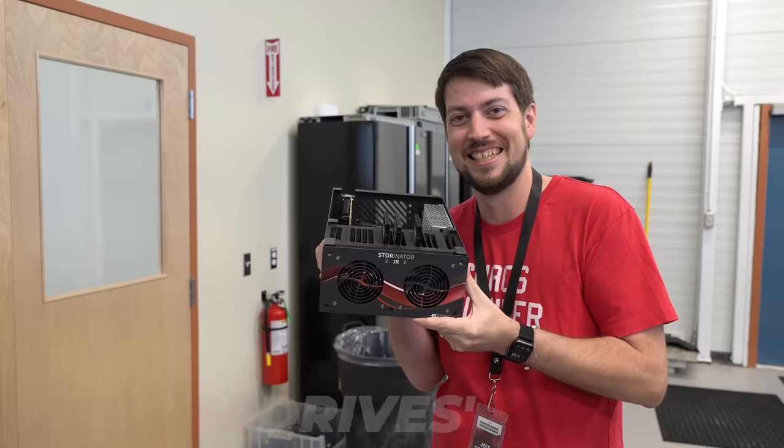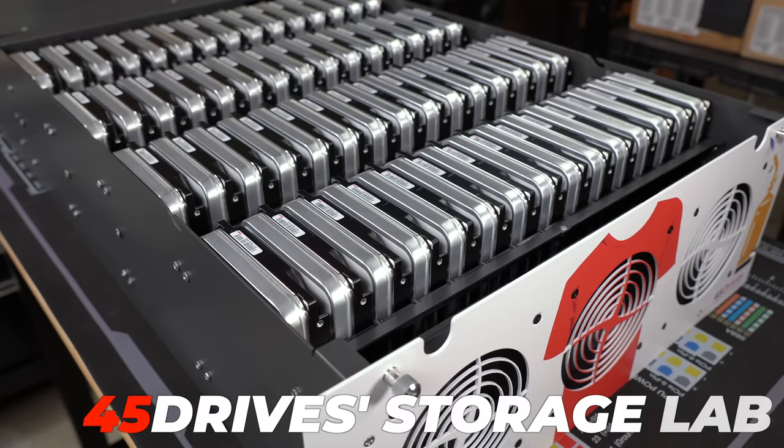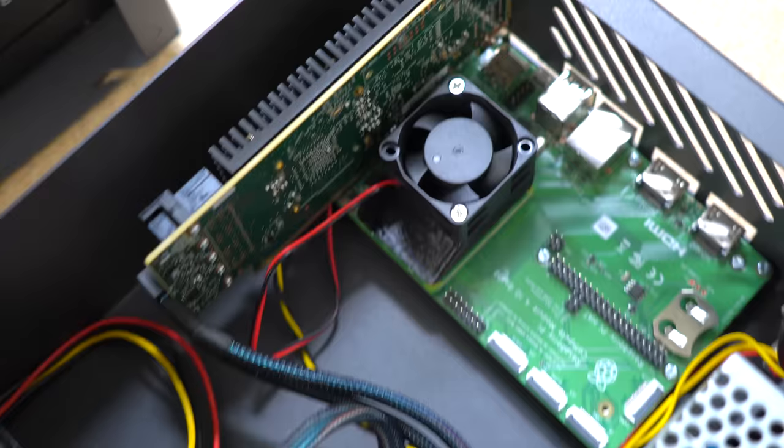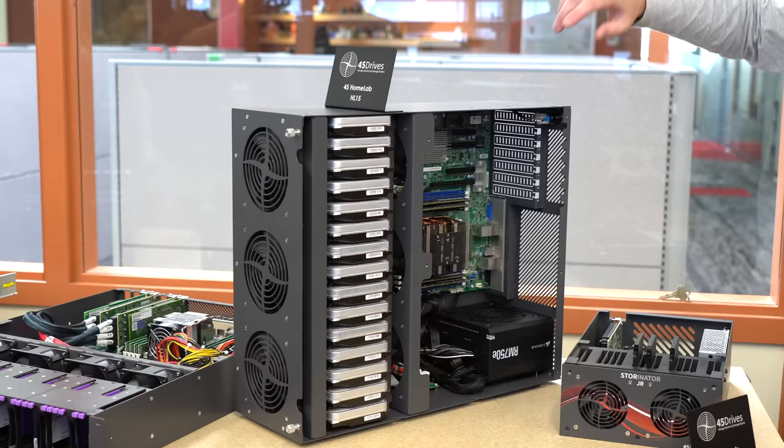I got an inside look at 45 Drive Storage Lab, where they designed servers from the massive petabyte XL60 down to this cute little Stornator Jr. that runs on a Raspberry Pi. Along with Wendell from Level 1 Tech, Techno Tim, and Jeff from Craft Computing, we got hands-on with the brand new HL15, designed just for homelabbers.